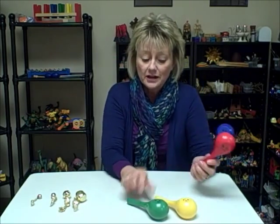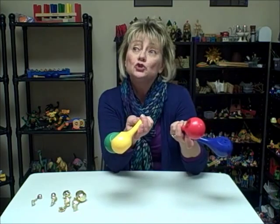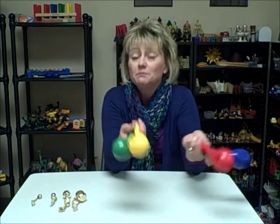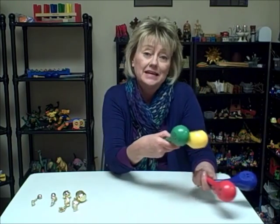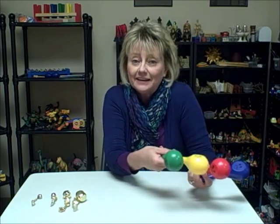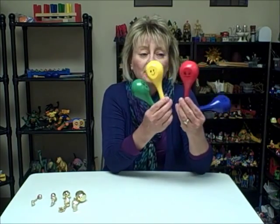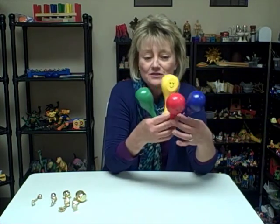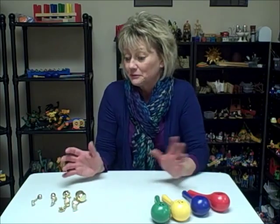These would also be great in a group, because everybody in the play therapy group could have a respective maraca, and you could share a social story. You could make one up, or maybe the children themselves could create the story — a story with a beginning, a middle, and an ending. Each time a feeling is shared in that story, whoever has that respective maraca could shake it to go along with the storyline and the intensity of the emotion felt. I think that would be a fun way for children to work on identifying their emotions, and they would probably really enjoy it.